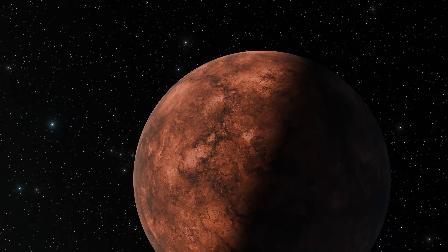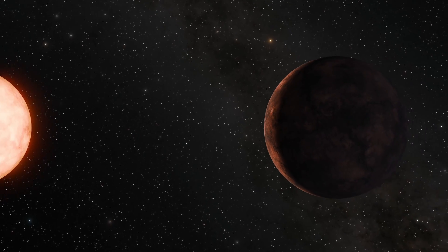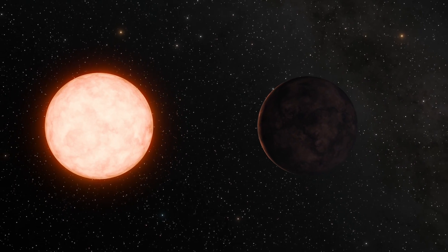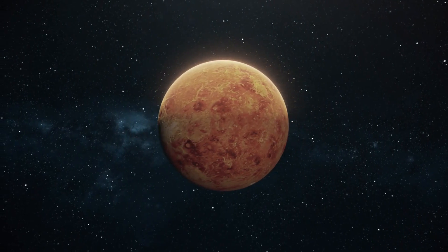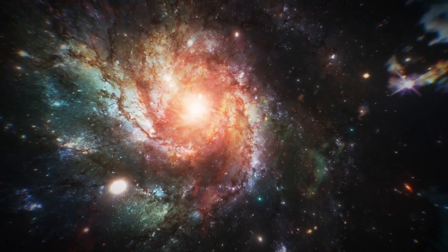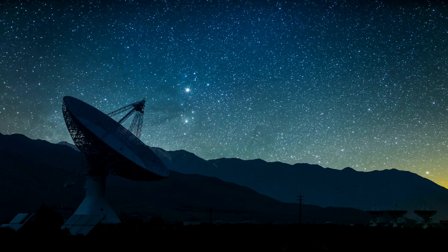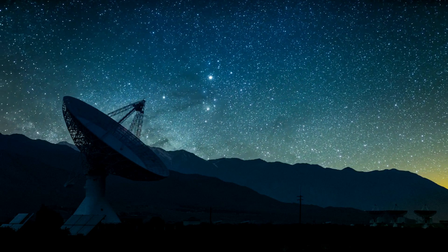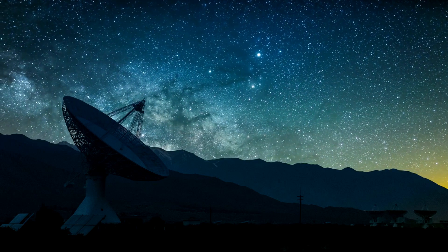Thank you for joining us on this journey to Gliese 12b — a world that might one day be as well-known as Mars or Venus in the story of space exploration. Its discovery redefines our search for life beyond Earth, reminding us that the cosmos is both vast and vibrant with possibilities. As we continue to scan the heavens, remember that each star in the sky could be a sun to another world, possibly brimming with life. The universe is far from silent — we just need to listen.